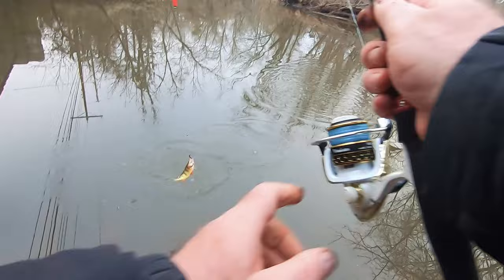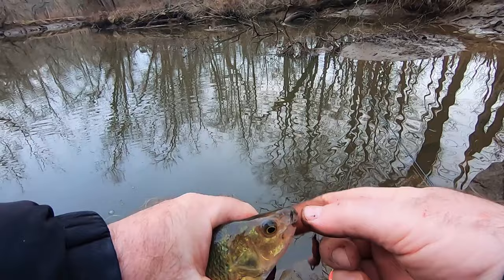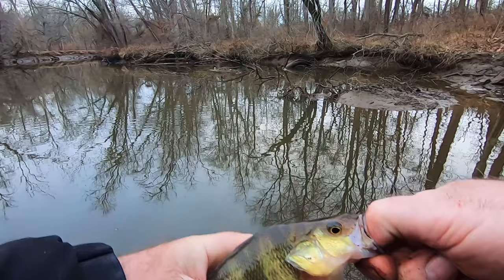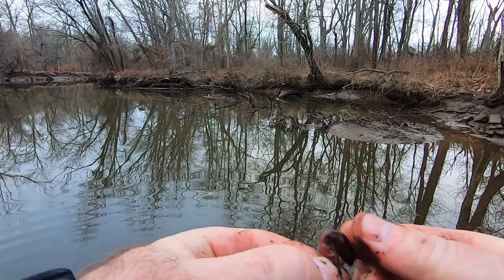There's another one — oh this one's a bit better. Oh it's a yellow perch! That's a nice perch. So yeah, it looks like the low tide turned them on. That's a nice yellow perch. The tide makes a difference.